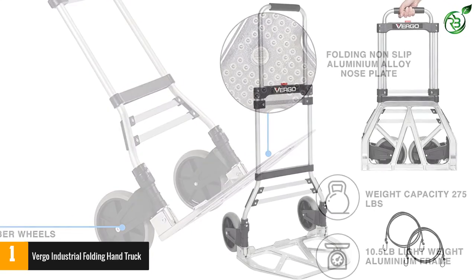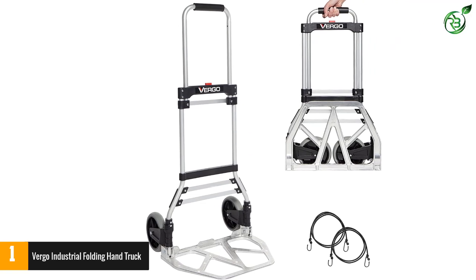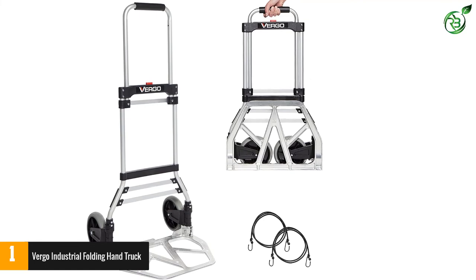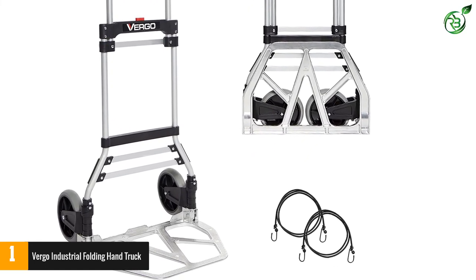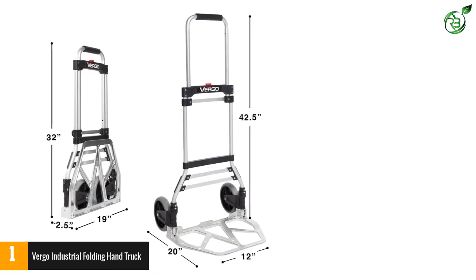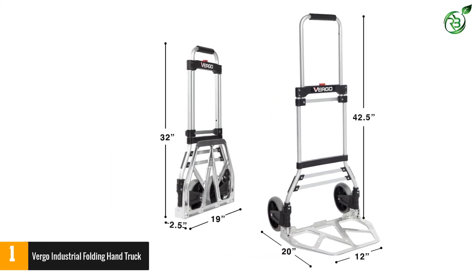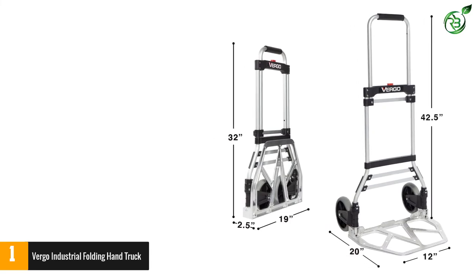The frame of this hand truck is premium quality aluminum with a black and silver finish, so you can completely trust its durability. Even though it weighs only 10 pounds, it comes with rubber wheels so you do not need to pump air into the tires. The telescopic handle caters to people of all heights to suit their best comfort level.